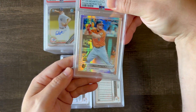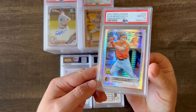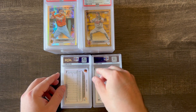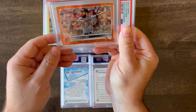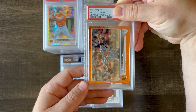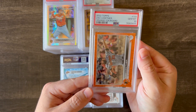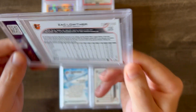This is a 2022 Topps Chrome Ryan Mountcastle Prism Refractor — it gemmed out. Very pretty card. Not the most valuable, but it is a rookie cup card of Mountcastle. The Orioles are on fire right now, so I'm sure an Orioles fan would love to have that. And speaking of the Orioles, this is a color match orange 2022 Topps of Zach Lothar. I love the color match — it looked good to me, and it got a 10. This is out of 299.